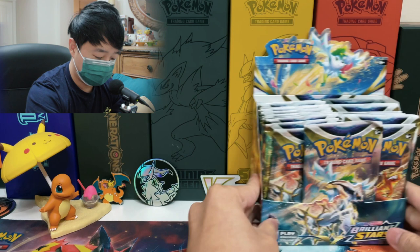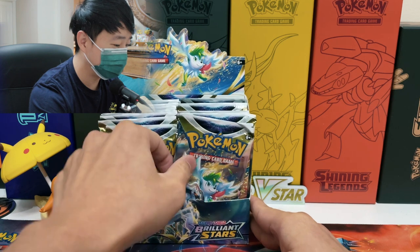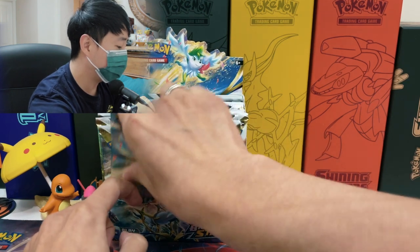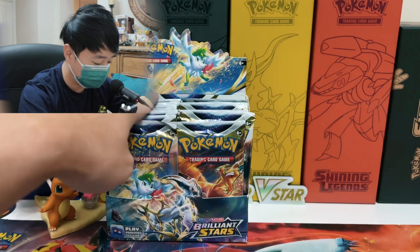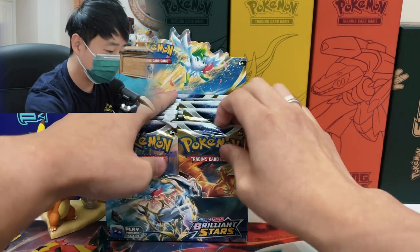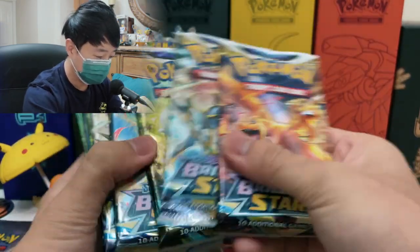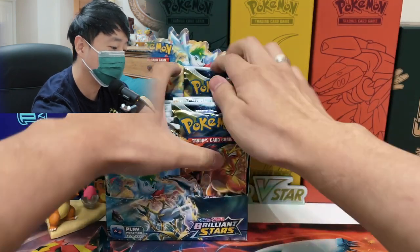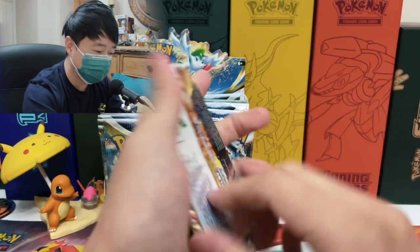I'm gonna leave it right here. I don't know why there's like one pack in the middle — usually it's even left and right. So what I'm gonna do is open up one side of the booster packs first. I'll open up the right side and leave the left side for the next episode. I'm gonna put one Charizard card in the front and one Charizard in the back, because you always start with a Charizard and end with a Charizard. Let's crack open our first booster pack for the day.